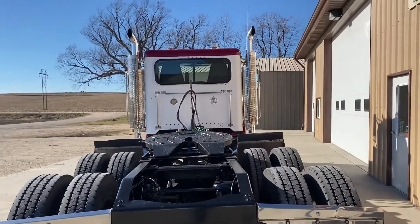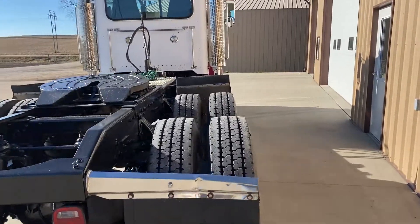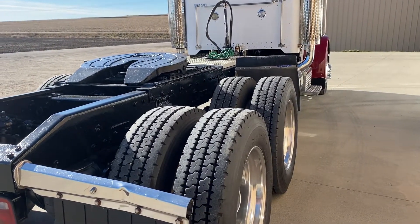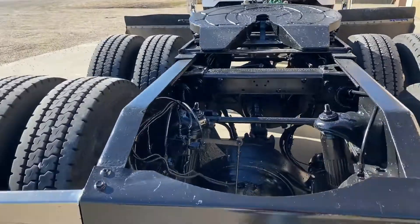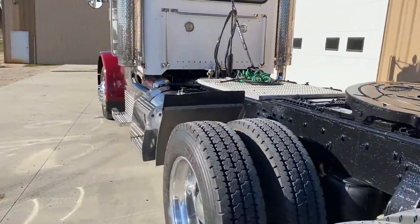18-speed transmission. 3.55 gear ratio. Virgin tires, almost like new. Very clean, well cared for. This guy took good care of this truck.